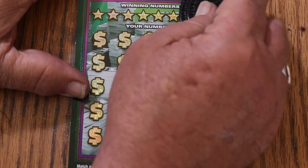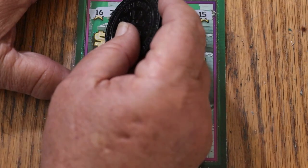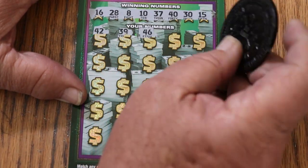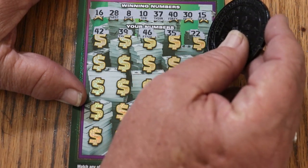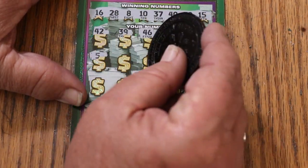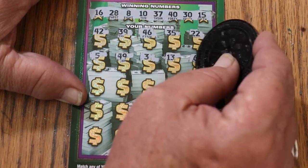All right, here we go — let's see what's what. Ticket 12: winning numbers are 16, 28, LV's 8, 10, 37, 40, 30, and my number 15. Now scratching the game numbers: 42, 39, 46, 35, 22, 42, 5, 49, 3, 13, and 6.